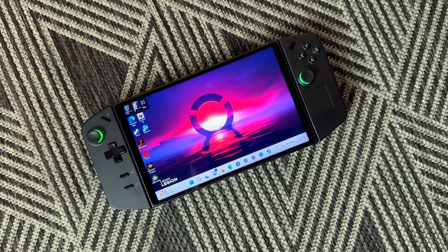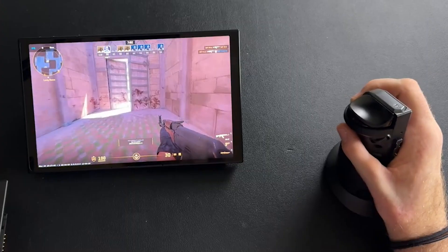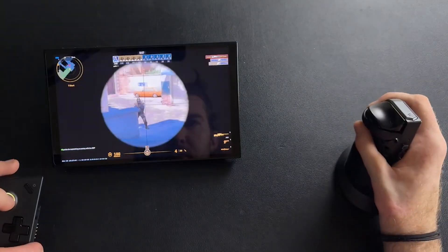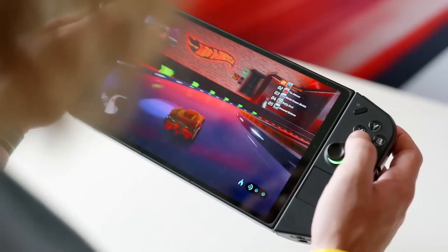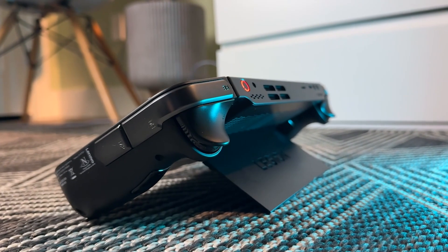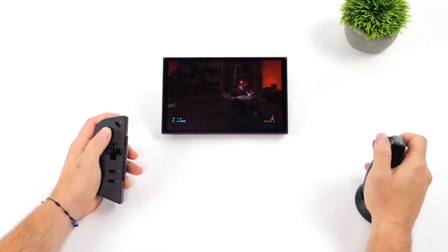Battery life is a big deal for gamers, and the Legion Go doesn't disappoint. It's got a 9.2 Wh battery, and the controllers each pack a 900 mAh battery to keep you in the action. It comes with a 65-watt USB-C charger for quick charging. And if things heat up during an intense gaming session, the device comes with a built-in kickstand and a fan system with top exhaust ports to keep everything cool.